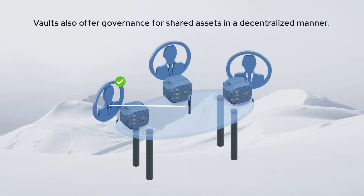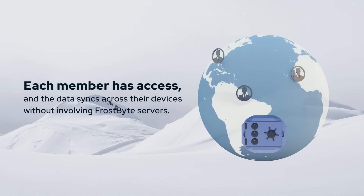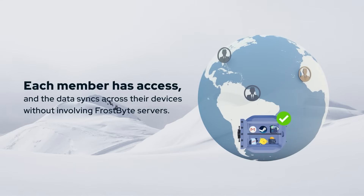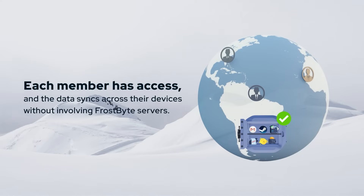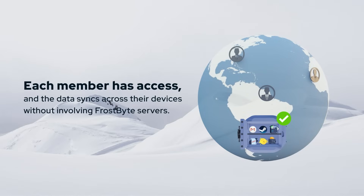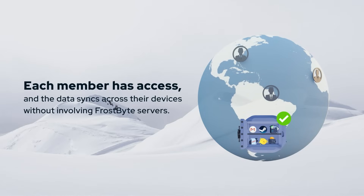Vaults also offer governance for shared assets in a decentralized manner. Imagine a business storing sensitive data encryption keys in a vault, shared among senior management. Each member has access and the data syncs across their devices without involving Frostbite servers. For added security, a set number of members must authorize the use of the vault key. This eliminates single points of failure and allows easy governance over shared data.